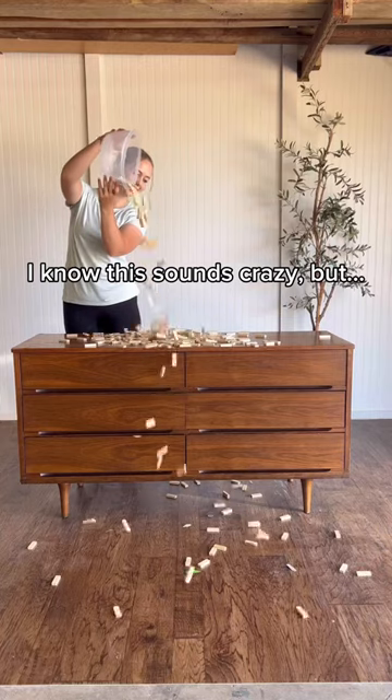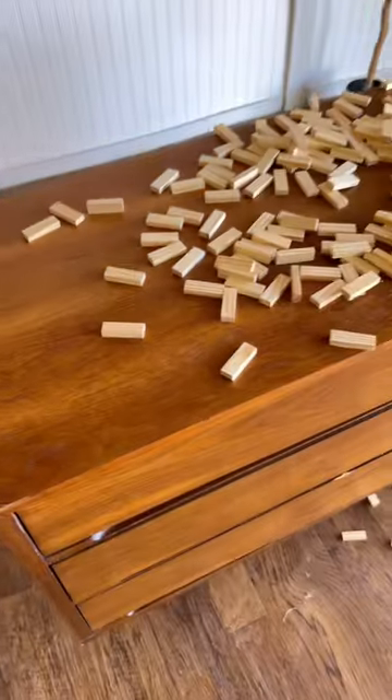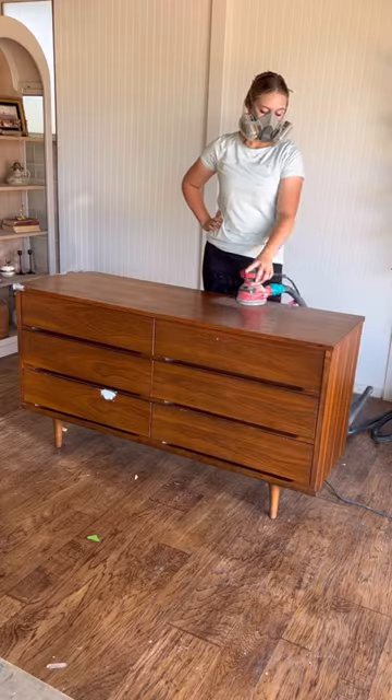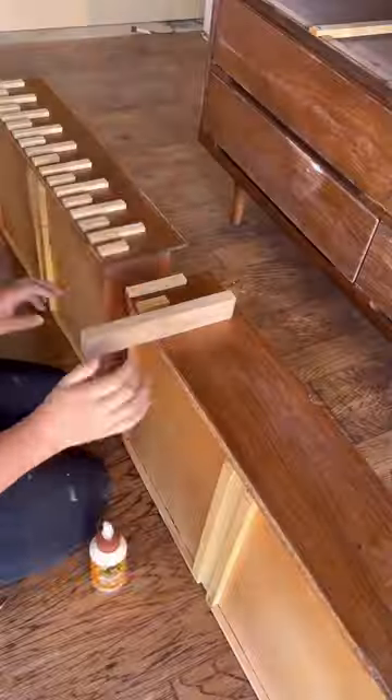I don't know about you, but things seem to be getting a lot more expensive lately. I can't leave the hardware store without spending at least $100 on materials, so when I found these wood pieces in a dollar store game, I just about screamed from excitement.